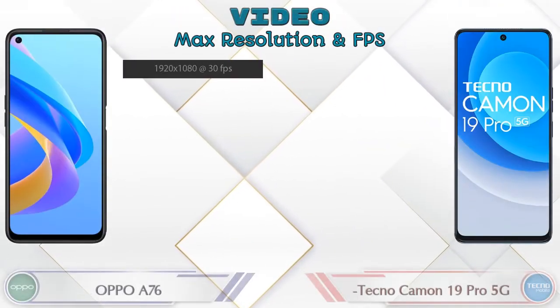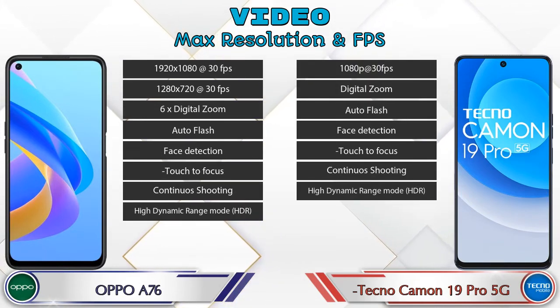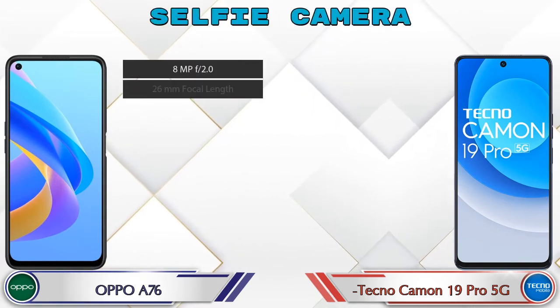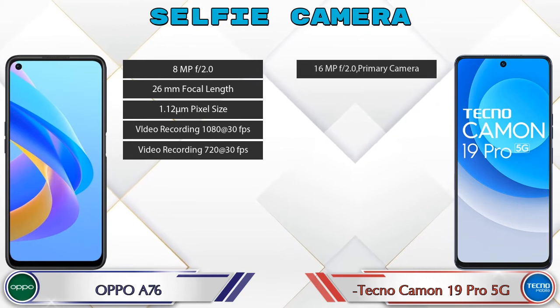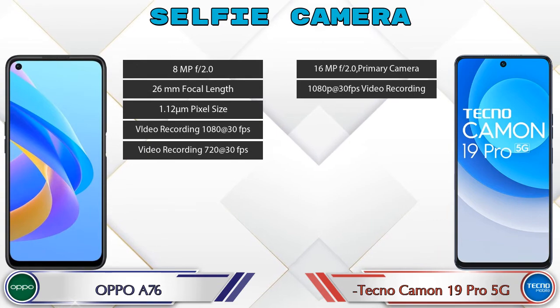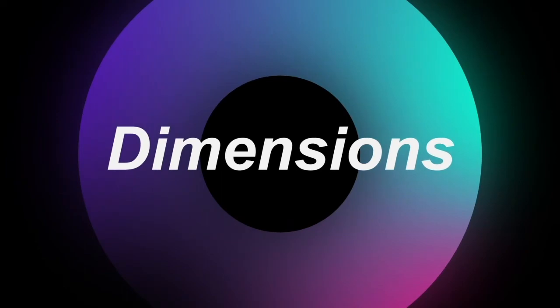If we talk about video features, the A76 has 8 and the Camon 19 Pro 5G has 7 different types of features available. For the front selfie camera, the A76 has a single camera with five different features available, and the Camon 19 Pro 5G also has a single camera with two features available.